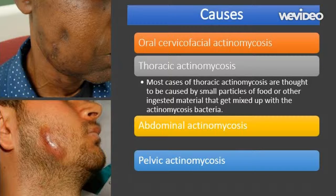Most cases of thoracic actinomycosis are thought to be caused by small particles of food or other ingested material mixed with the actinomycosis bacteria. Rather than passing harmlessly down into the stomach, the particles are mistakenly passed down into the windpipe and the airways of the lungs. People with long-term drug or alcohol problems are particularly at risk, as being intoxicated increases the risk of accidentally inhaling material into the lungs, and long-term misuse weakens the immune system.